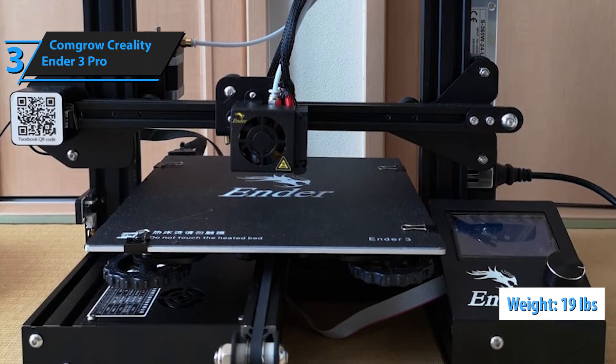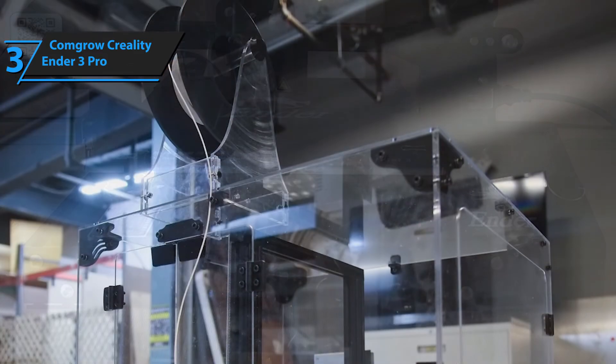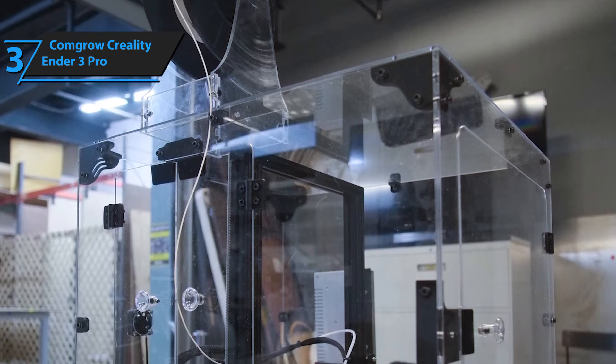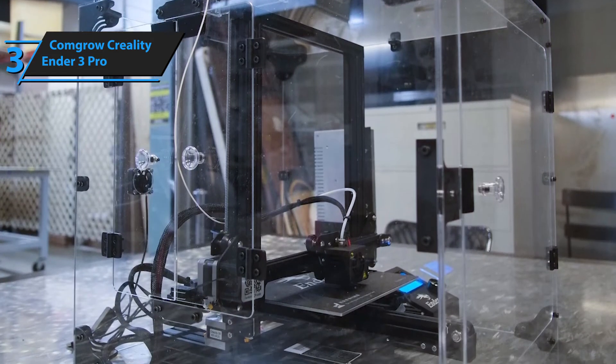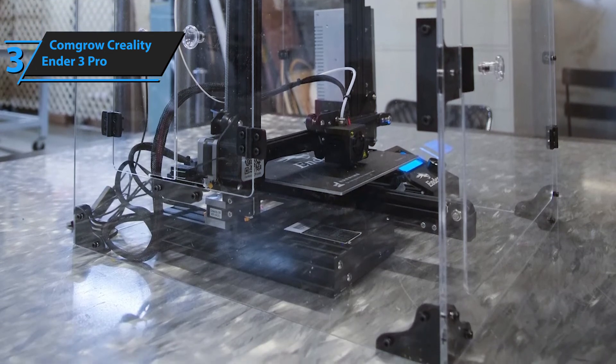What most people seem to dislike about this 3D printer is that it's not sufficiently different from the original Ender 3, in the sense that it doesn't bring any new revolutionary features to the table. However, since it does provide a more intuitive and easy-to-use approach to 3D printing, it's better suited for beginners and people who don't have any experience with 3D printing technology.